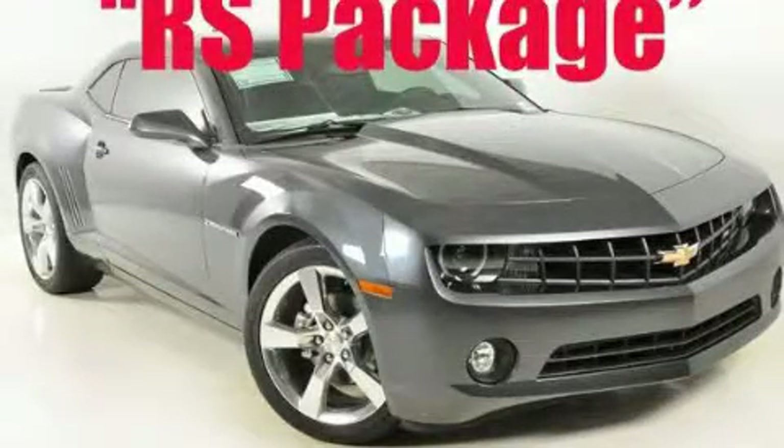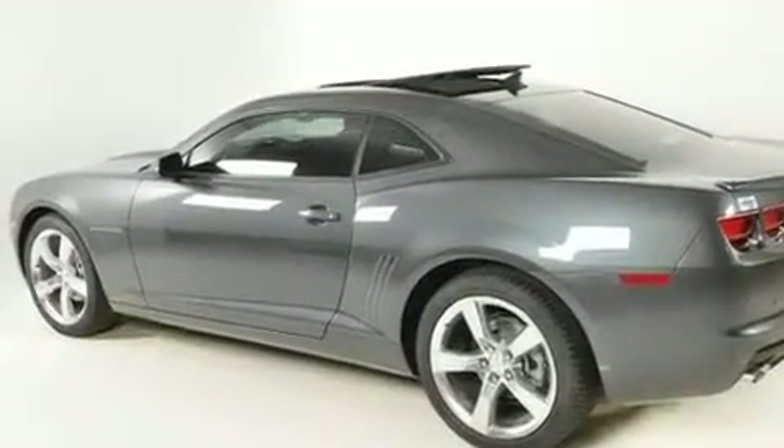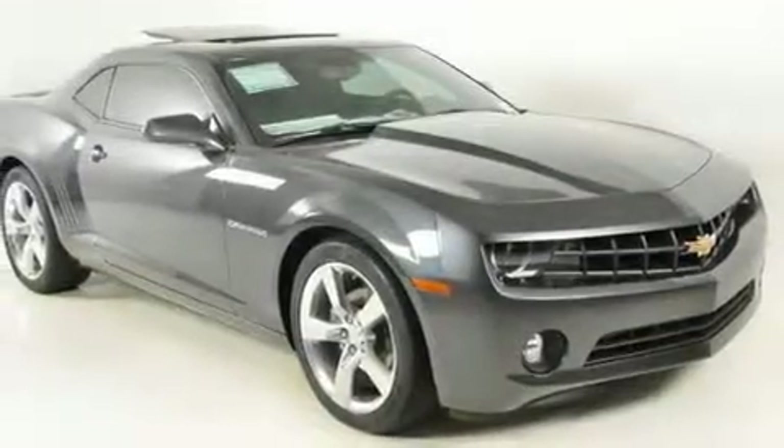This is a brand new 2011 Chevrolet Camaro, proving that life is a journey and not a destination. It has a 3.6 liter 6-cylinder engine and a 6-speed manual transmission.